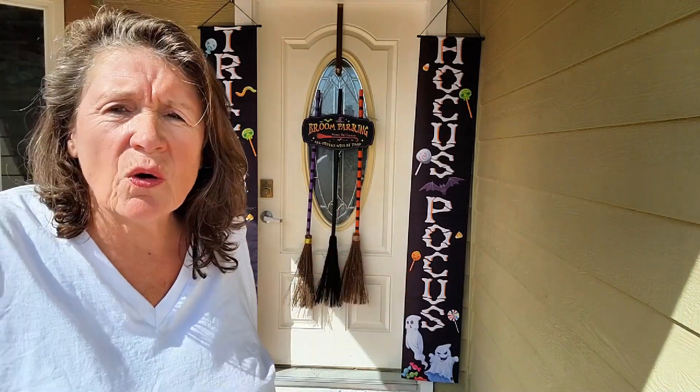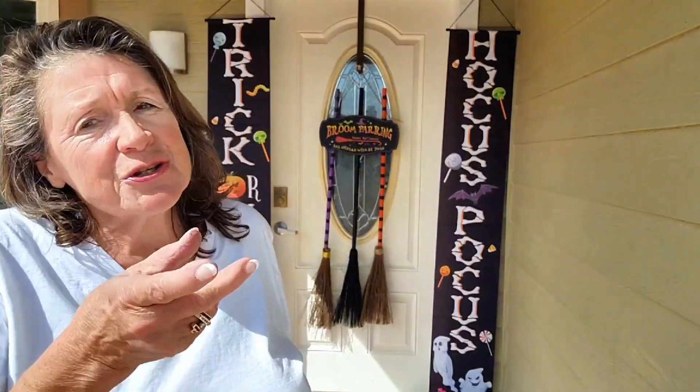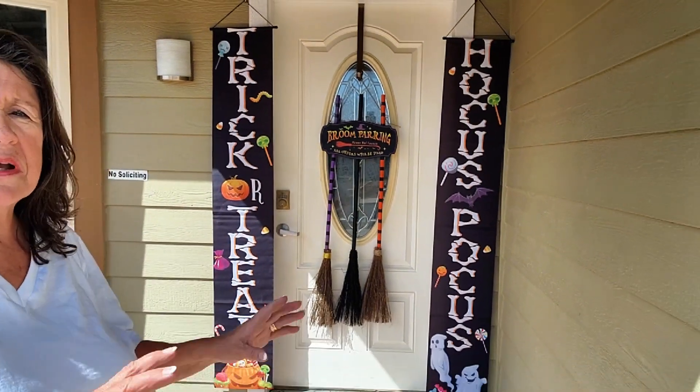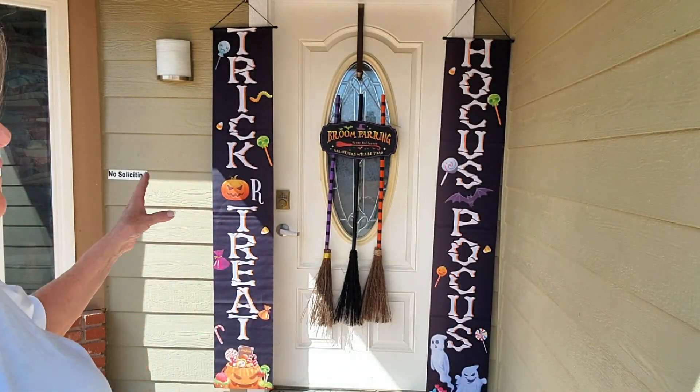Do you want to make your Halloween decor the talk of the neighborhood? Julie here, and today we're looking into this amazing Halloween decor set that will transform your home into a festive masterpiece.